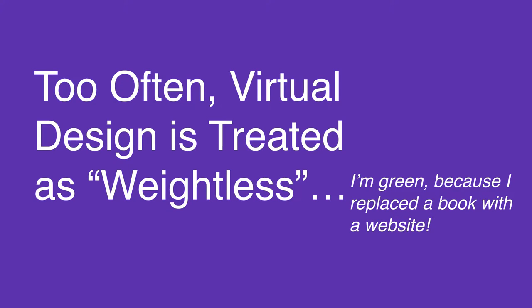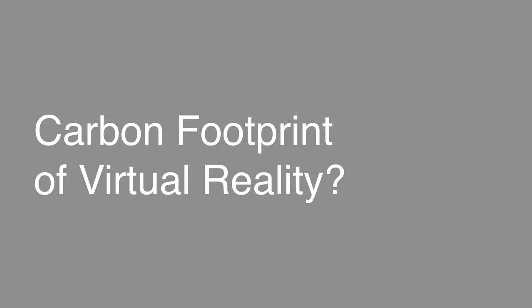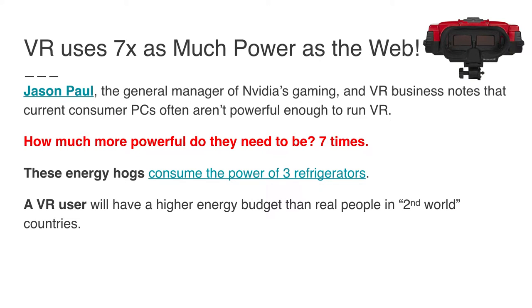The problem is that very often designers treat building a website or making an app as somehow weightless — as if it's green. But it's not really true that I'm green because I replaced a book with a website. Print design aside, a website often consumes as much or more energy than if you'd printed the same material. In the case of VR, virtual reality uses about seven times as much power as the web. To do high-quality VR, you need a very high-performance computer — rigs that can use up to the power of three refrigerators.